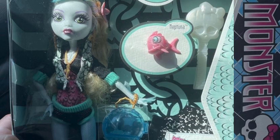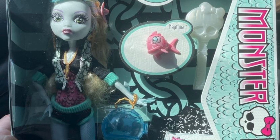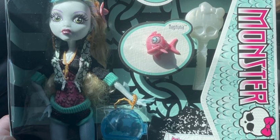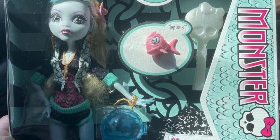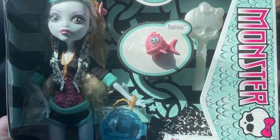The next doll we have is Lagoona Blue. This is the doll I will be picking up first, because I need a First Wave Lagoona and I really want this doll. I hope she's not as rare as Lagunas were in the past, because I definitely will be getting this doll.